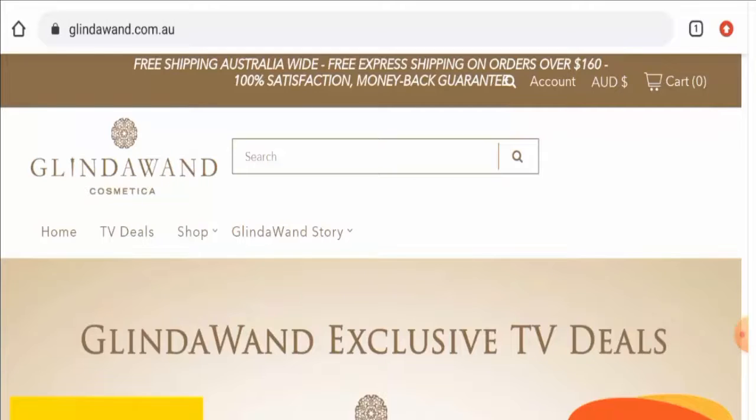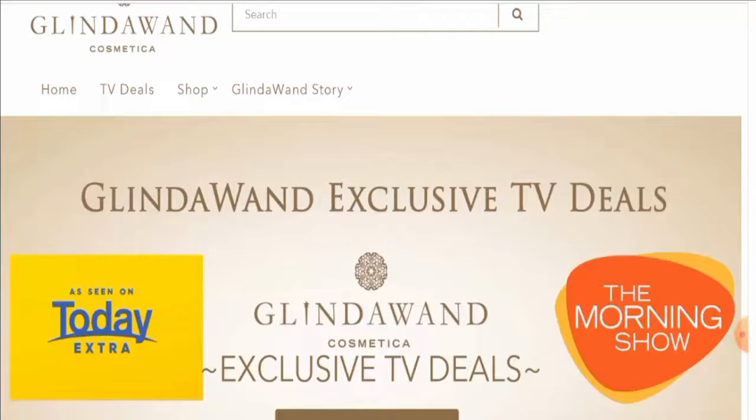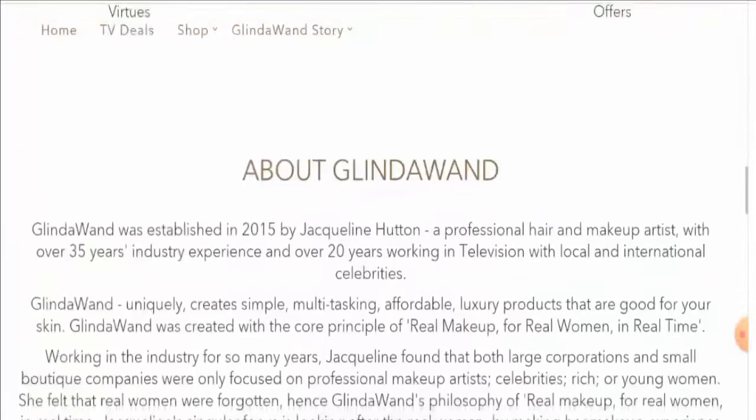People from Australia are very interested to know about this site. Next we'll discuss the complete details of this website, so keep watching till the end. First of all, we'll discuss the website type and the products they offer. This is an online store which deals with cosmetics, so if you want to check their products out, visit their official site.